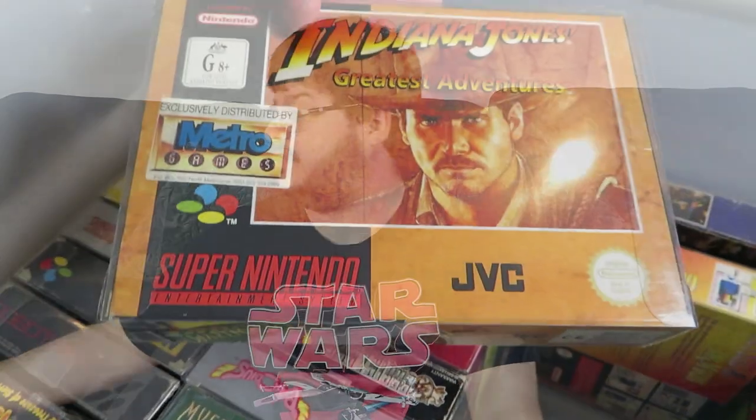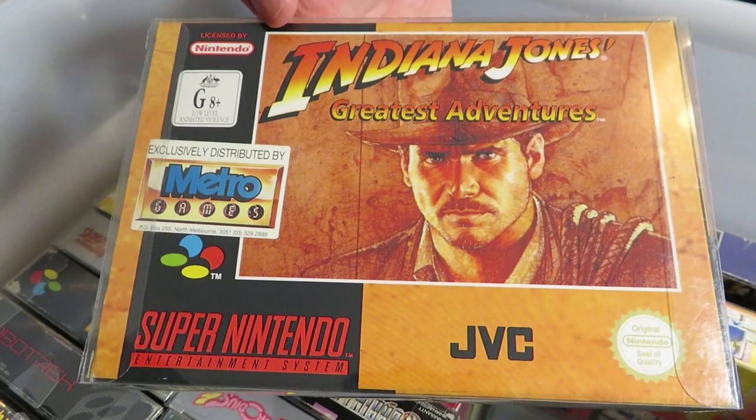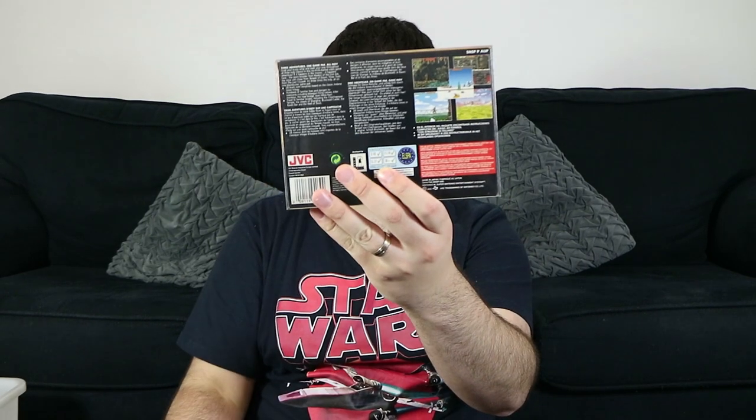Indiana Jones' Greatest Adventures — a JVC release. It's a combination of all three of the classic movies, not including the average Crystal Skull. Really good platforming action, really really hard. Last time I played it was when I rented it from Blockbuster in like '95 or '96 when I was only about six or seven, but I remember it being really difficult.